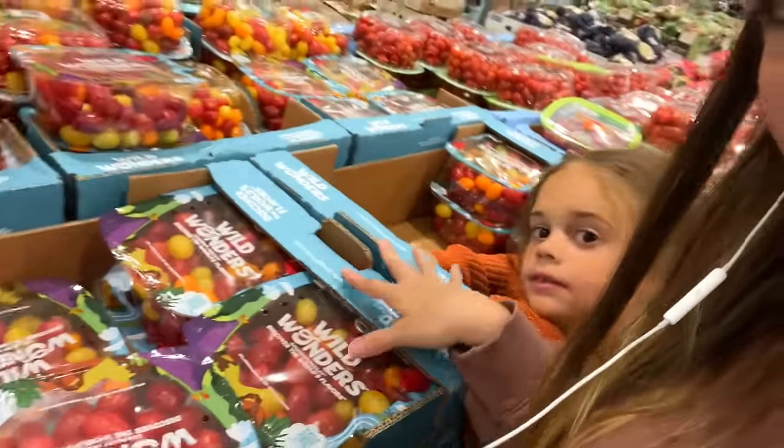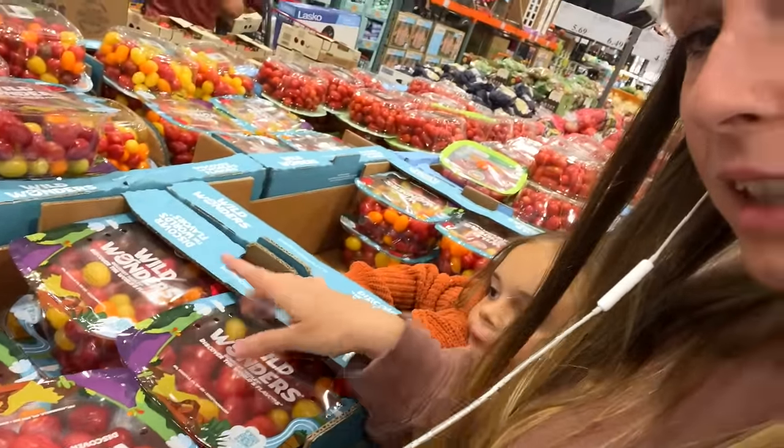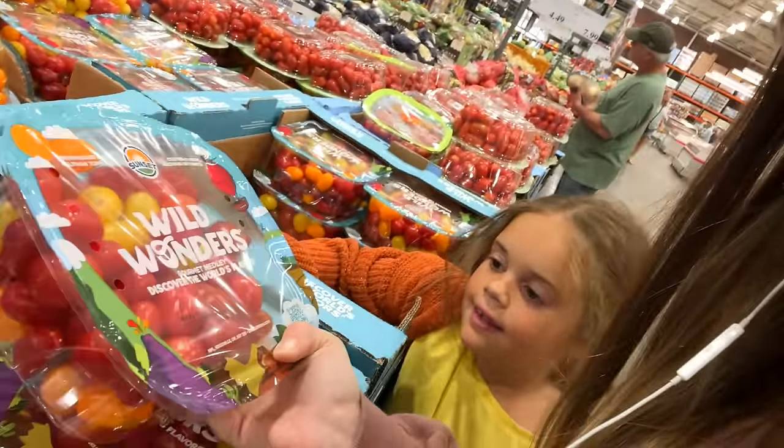Costco has all the tomatoes today and we are looking at these ones with different colors. The girls really love eating these as snacks so I think I'm going to get a pack. She's super intrigued by the yellow ones — she's going to eat them on the way home.